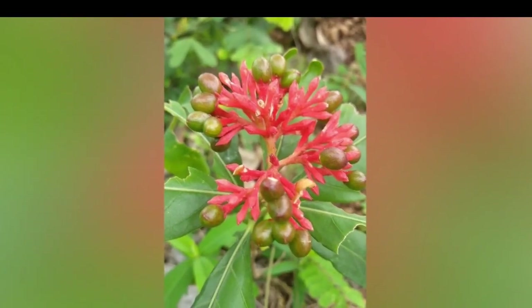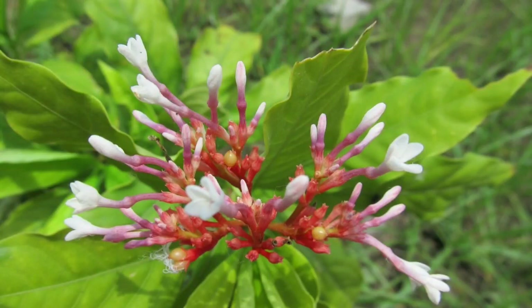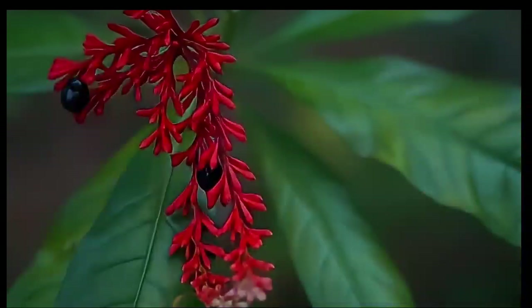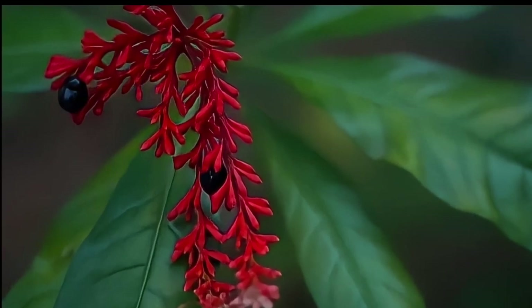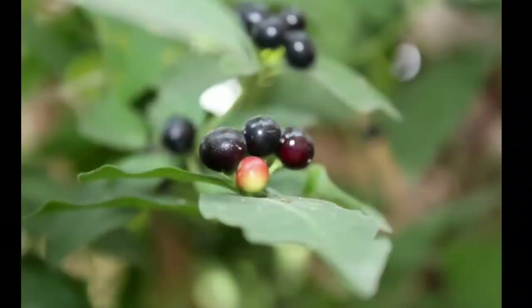Hello guys, welcome to my video. Today I'm going to talk about the plant Ravolfia Serpentina. Ravolfia Serpentina belongs to the family Apocynaceae. It is known by the names Indian Snake Root, Sarpagandha, Devil Paper, and Serpalin.